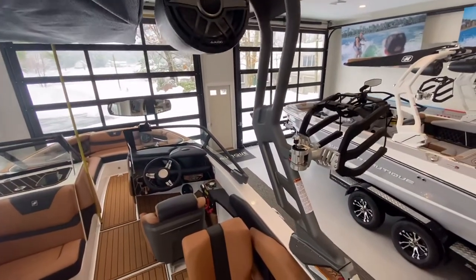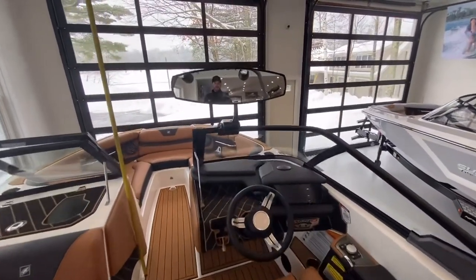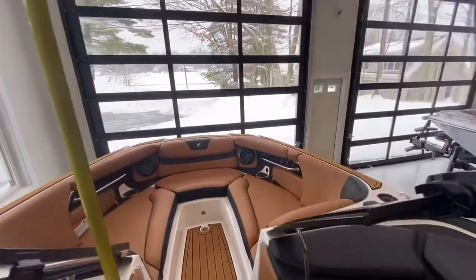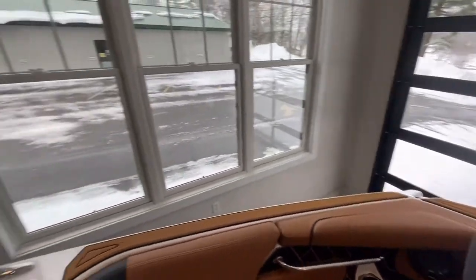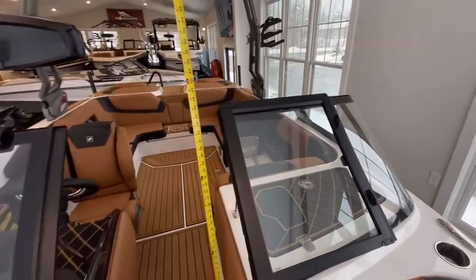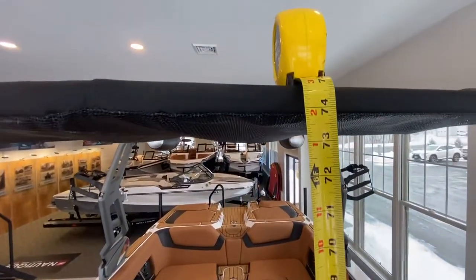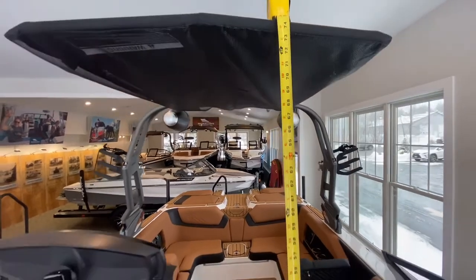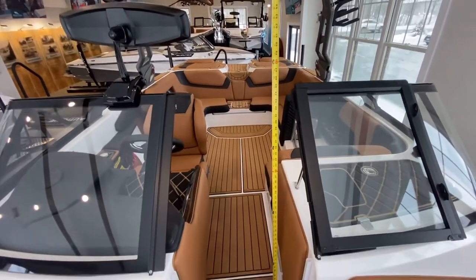Cold rack. Upgraded mirror. To answer questions about the tower height, the tower itself is 82 inches from the floor to the tower. And then at the front of the Bimini here, we're at 74 inches. Myself, I'm 6 feet tall — I'm able to walk under it without an issue.